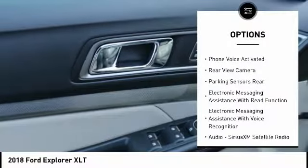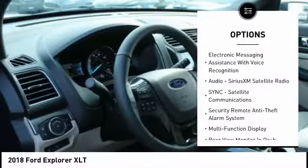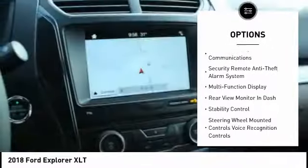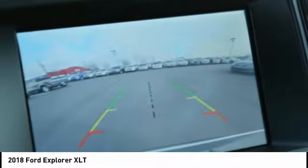Traction control, keyless entry, stability control, power steering, cruise control, compass, power windows, power brakes, clock, trip computer. This beauty will make even your house keys jealous.